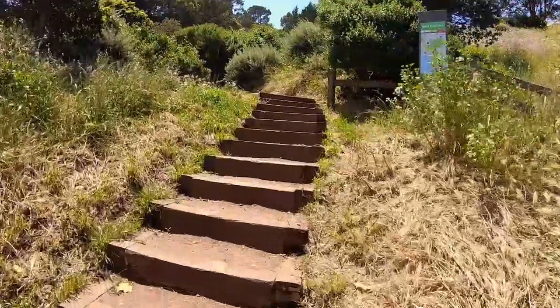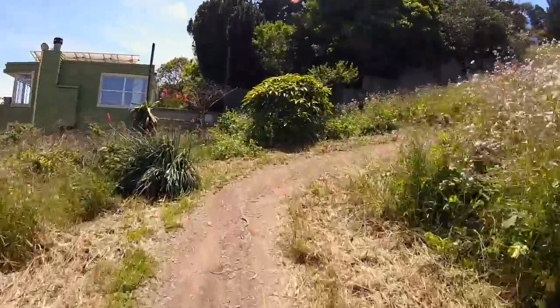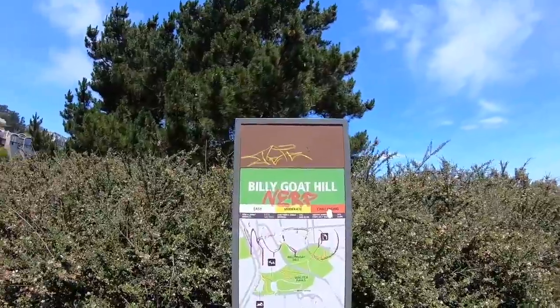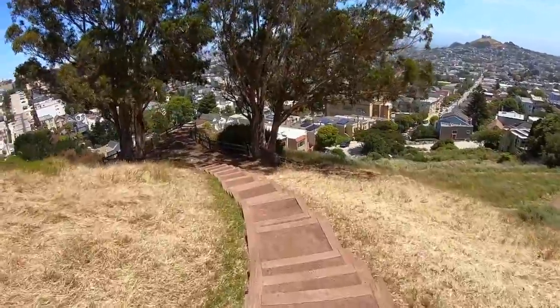Our next location is Billy Goat Hill, a small neighborhood park just down the way in neighboring Diamond Heights. There are two ways to approach this vantage point. Google Maps will take you down to Lately Street which borders the bottom of this park and requires a bit of work to get up here. With a bit of maneuvering you could hit Beacon Street which borders the top of the park — that's a substantially smaller climb down.